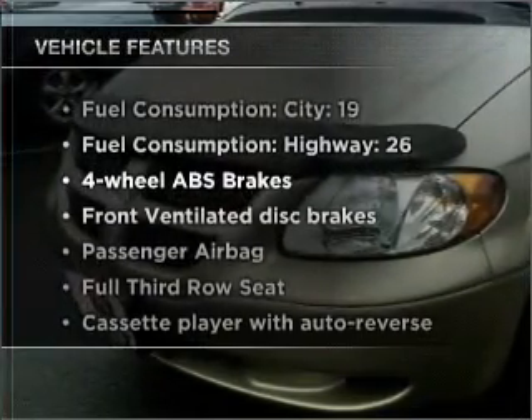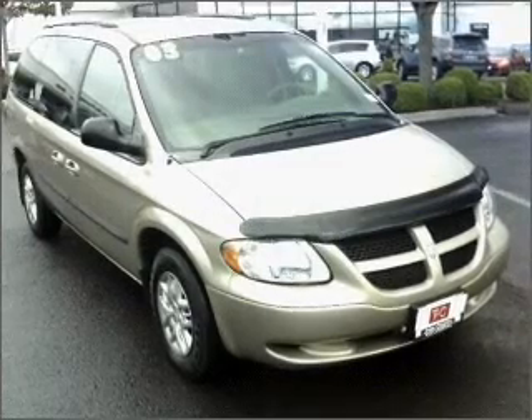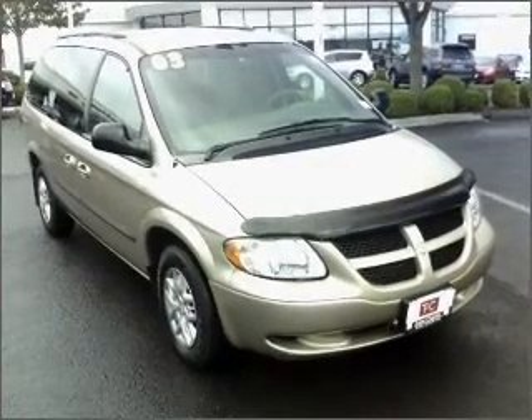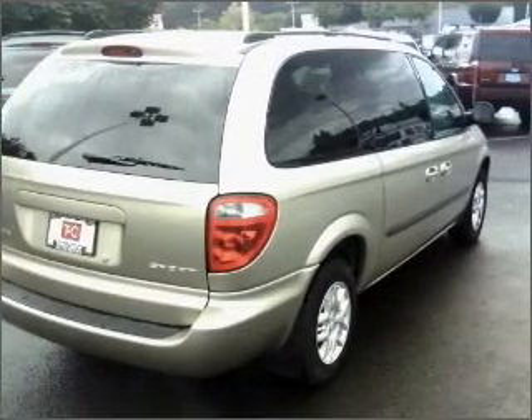With these notable features, you won't want to miss out on the opportunity to own this amazing ride: air conditioning, power door locks, power windows, power steering, cruise control, an AM-FM stereo, and an adjustable tilt steering wheel.